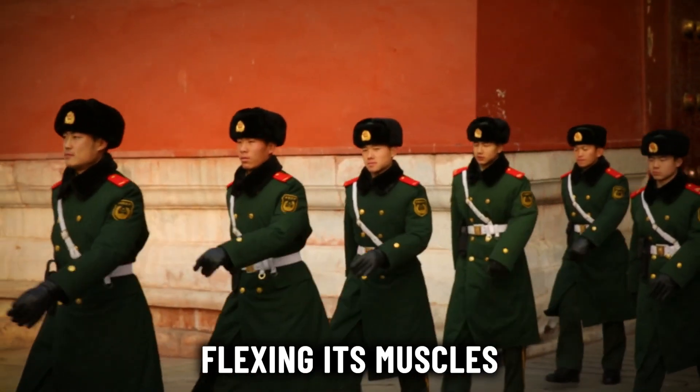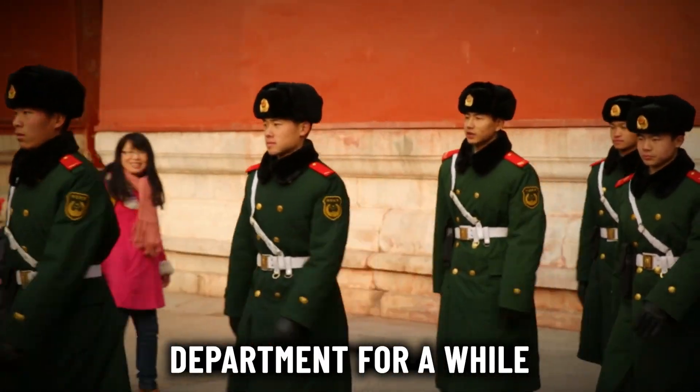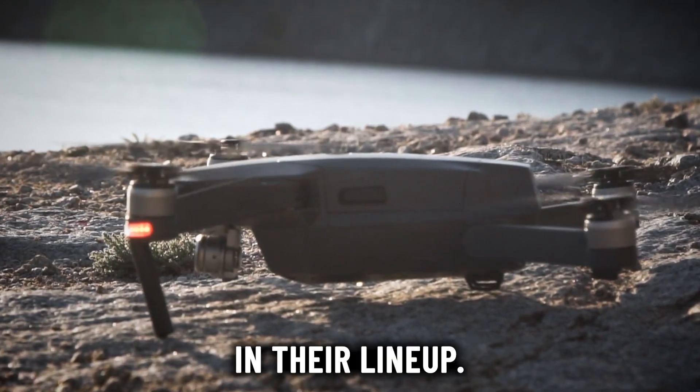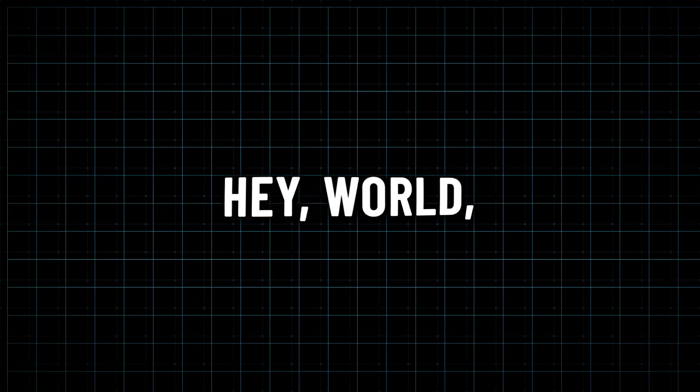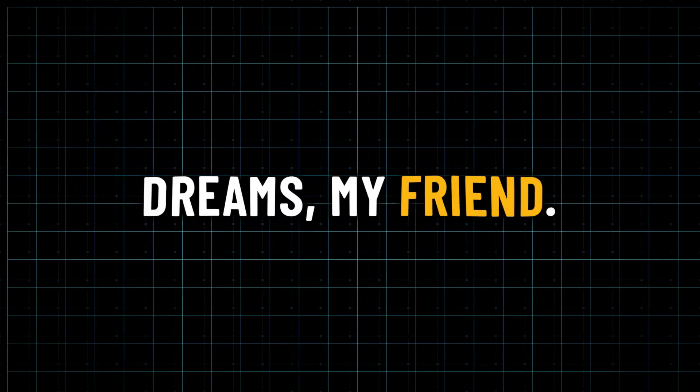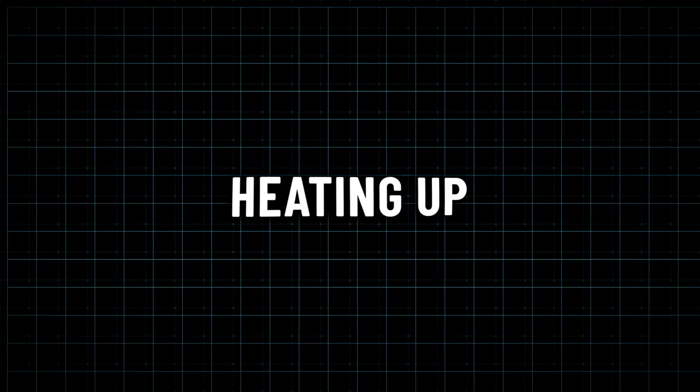China has been flexing its muscles in the military tech department for a while now, and the Sky Dragon is just the latest showstopper in their lineup. It's like they're saying, 'Hey world, check out what we can do.' But it's not just about showing off — China has big dreams.